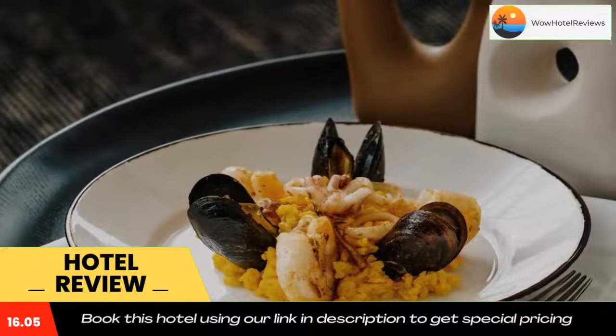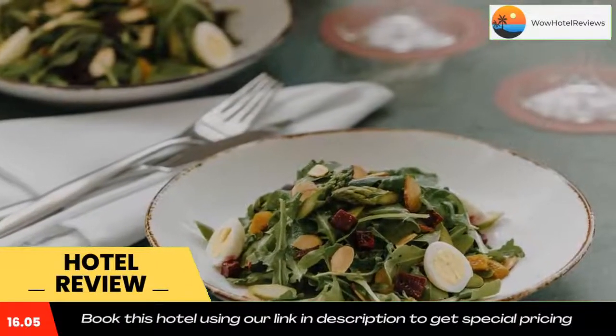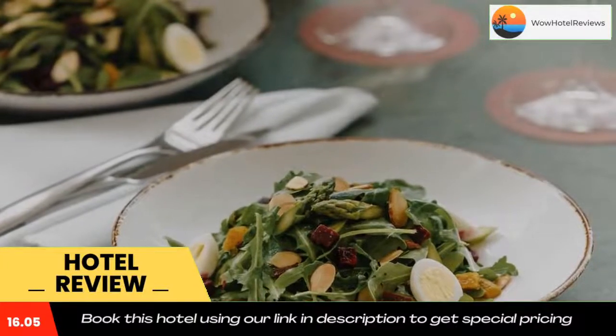The nearest airport is Ronald Reagan Washington National Airport, 12 miles from AC Hotel by Marriott Bethesda Downtown. Use our link in the description to get a special discount on this hotel. Don't forget to like and subscribe to our channel.